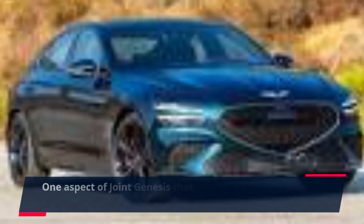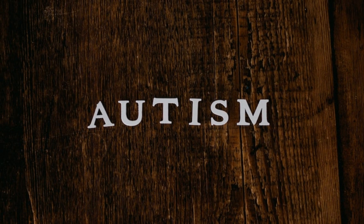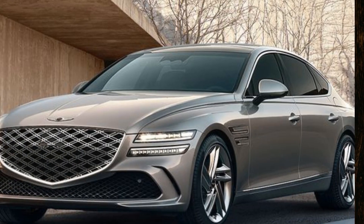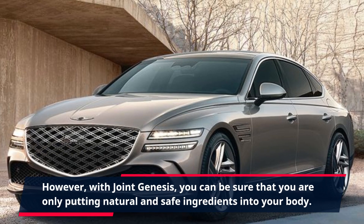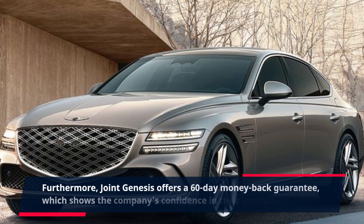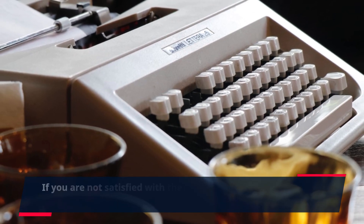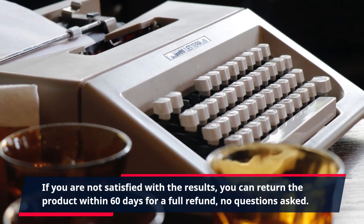One aspect of Joint Genesis that users seem to appreciate is its all-natural formula. Many joint supplements on the market contain synthetic ingredients or other additives that may cause unwanted side effects. However, with Joint Genesis, you can be sure that you are only putting natural and safe ingredients into your body. Furthermore, Joint Genesis offers a 60-day money-back guarantee, which shows the company's confidence in their product. If you are not satisfied with the results, you can return the product within 60 days for a full refund, no questions asked.